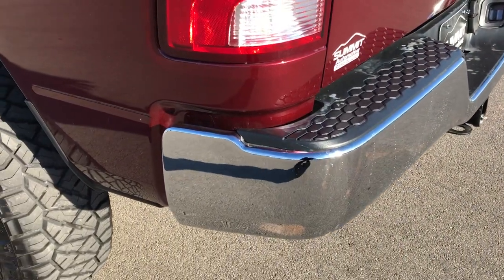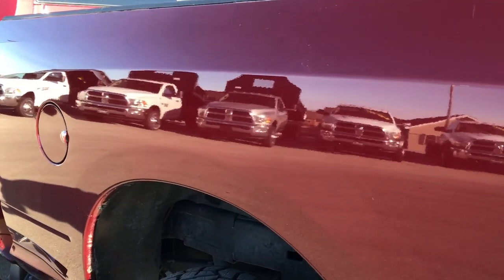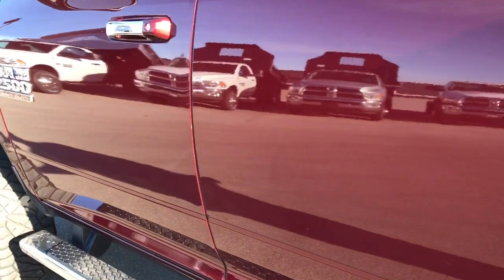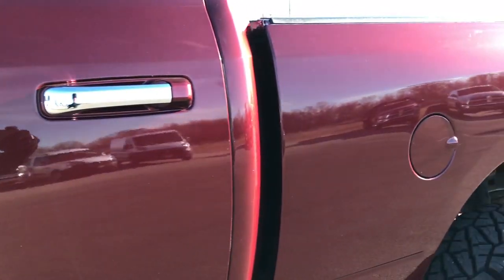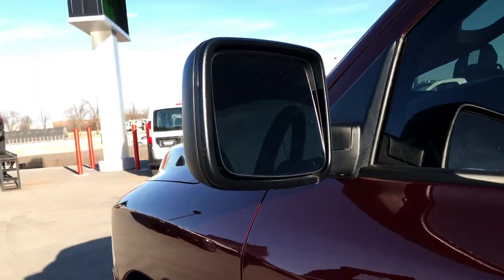This is an SLT package. As you go down this side of the truck, it is just as clean as the passenger side. I didn't see any dents or dings, and you can see just how nice and clean that paint is. It has heated power mirrors.